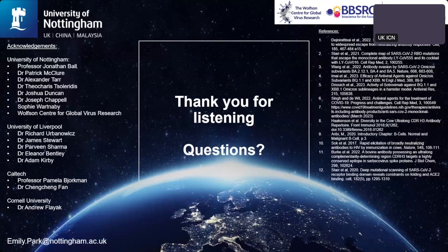I'd like to give thanks especially to the University of Nottingham — particularly Theo, Josh, and Joe, who were very much involved in the single B-cell sorting — the University of Liverpool for their work with the live virus models, and our collaborators at Caltech and Cornell University for the structural studies. Thank you for listening. Any questions?